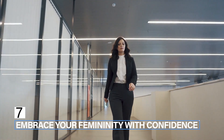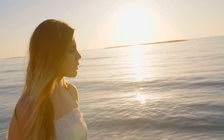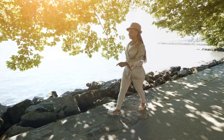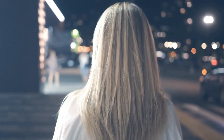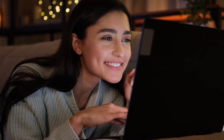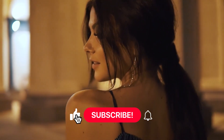Step 7: Embrace your femininity with confidence. The final step in reinventing yourself as a feminine woman is to embrace your femininity with confidence. Remember that femininity is not about conforming to societal expectations or stereotypes, but rather about embracing your unique qualities and expressing them authentically. Be proud of your femininity and don't be afraid to show it off in your style, behavior, and mindset. With confidence and self-assurance, you can truly embody the feminine ideal and live your best life.